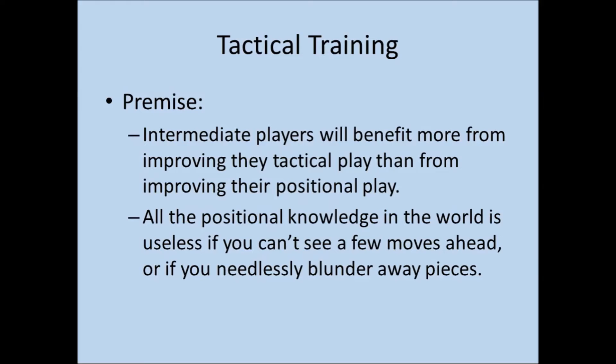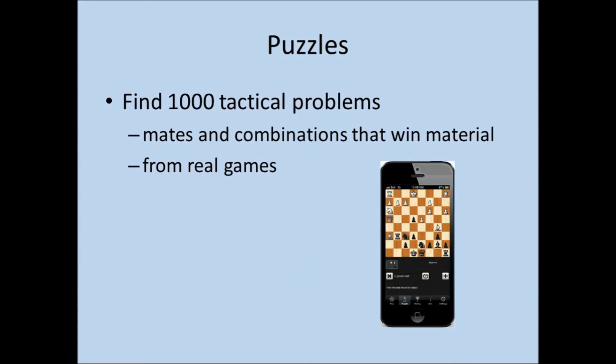I did go through the program, so I want to describe it a little bit and also describe my experience with it. The first thing you need to do is find 1,000 tactical problems. These should be a mixture of mates and combinations that win material, and they should all come from real games. I used the Shredder Chess app for iPhone, which coincidentally comes with 1,000 puzzles built in. I emailed the developer to confirm that they all come from real games and are a mixture of mates and combinations to win material.